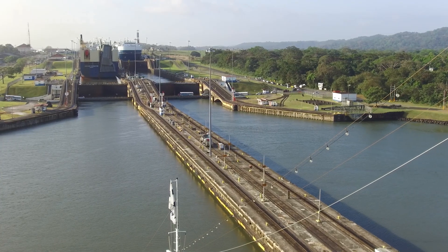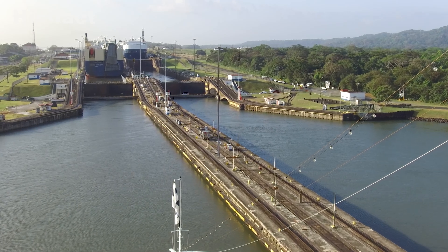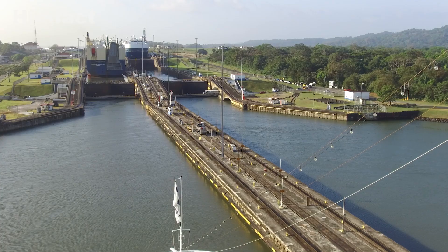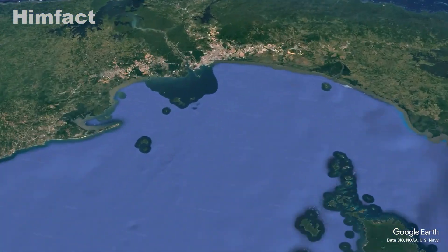After a decade of intense labor and innovation, the Panama Canal officially opened on August 15, 1914, just as World War I was beginning. It was hailed as one of the most significant engineering feats in human history.